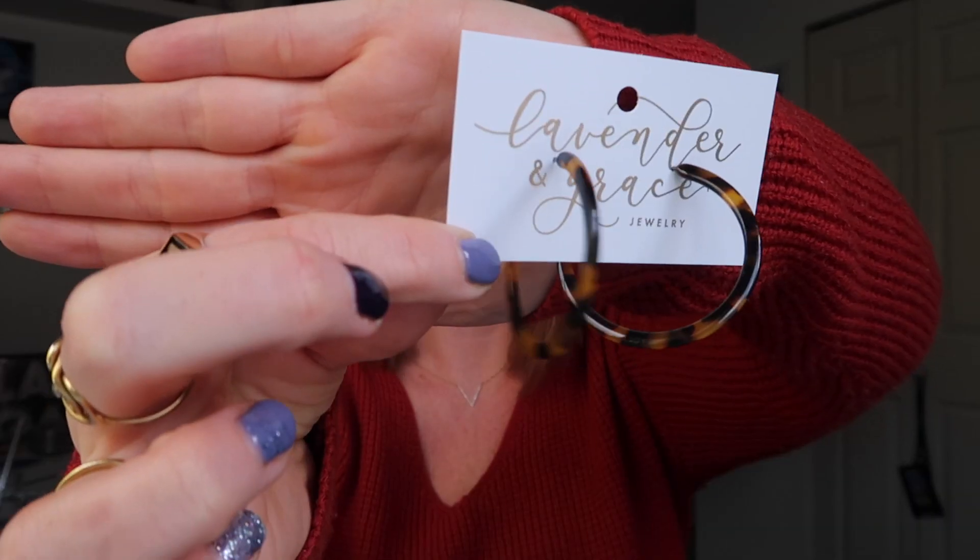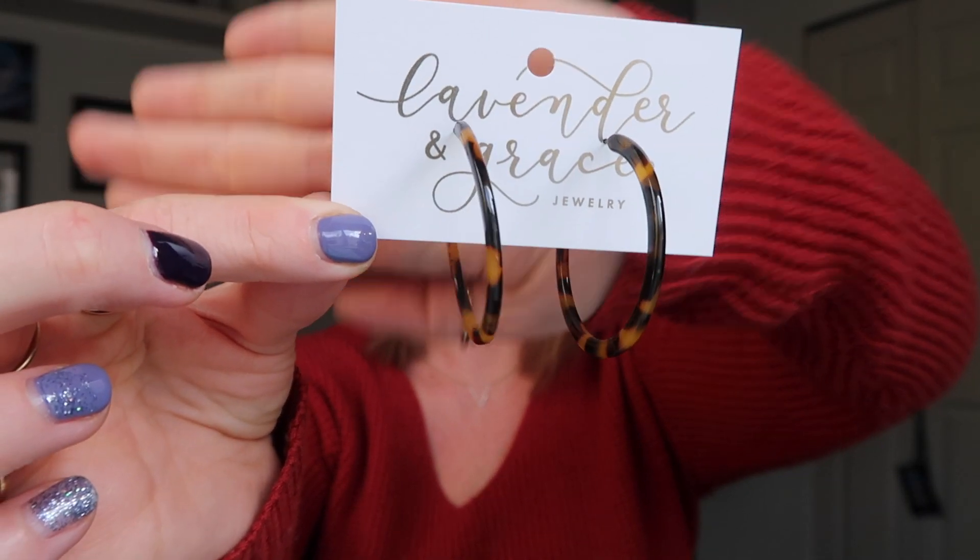One thing to show you first is my Starbucks mug that I got in Vegas that I'm drinking coffee out of this morning. This is going to be what I bought in Vegas and what I bought before Vegas as well. These are from Something Pretty — locally made in my area by a brand called Lavender and Grace. These really cool tortoiseshell earrings. I wish you could feel how light they are, but I'm excited to bust those out. I was going to wear them today, but then I wanted to include them in the haul.